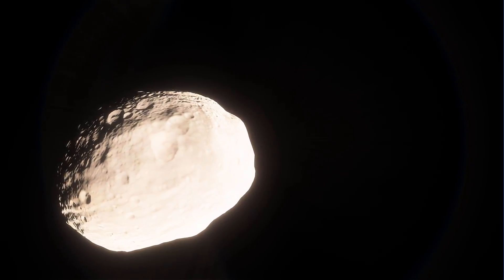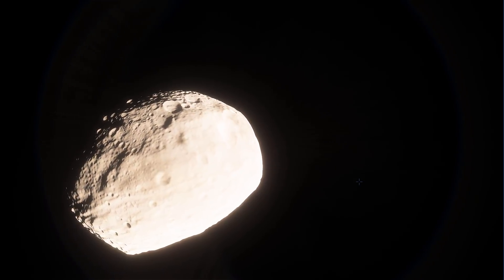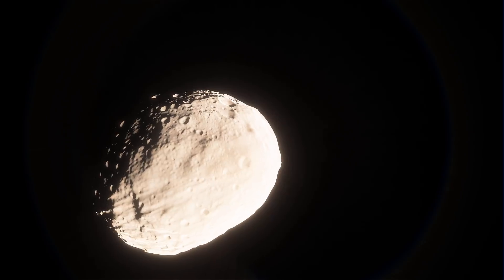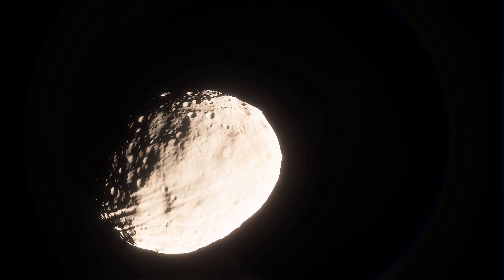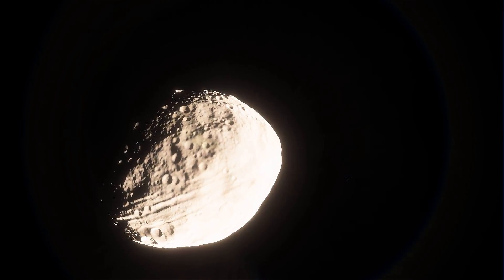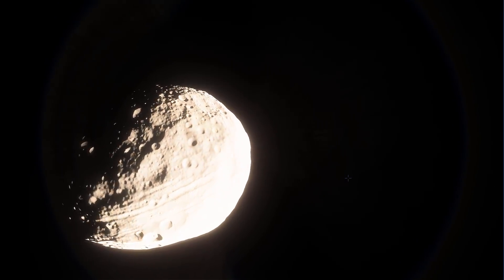Vesta could have become a planet if it wasn't for its neighbor Jupiter. Jupiter grew too fast, too quickly, and too massive, and prevented Vesta from forming into an actual planet. Jupiter most likely kicked out a lot of material from the asteroid belt that would have eventually turned Vesta into a planet.